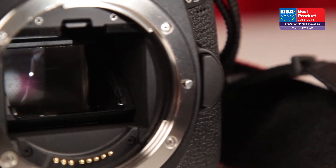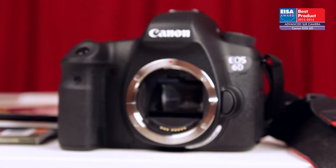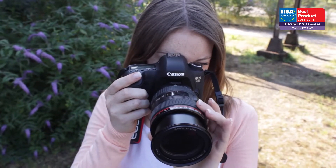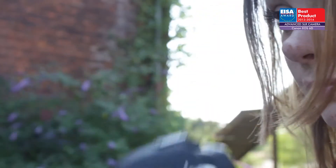The European Advanced SLR Camera of the Year 2013–2014 is the Canon EOS 6D. The Canon EOS 6D offers many of the features and benefits of Canon's professional full-frame bodies, but at a much more accessible price.